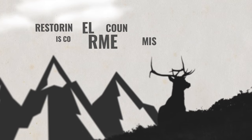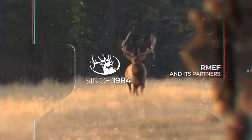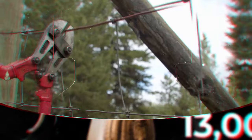Restoring elk country is core to RMEF's mission. Since 1984, the Rocky Mountain Elk Foundation and its partners completed 13,000 conservation and hunting heritage projects that protected or enhanced more than 8.1 million acres of wildlife habitat.